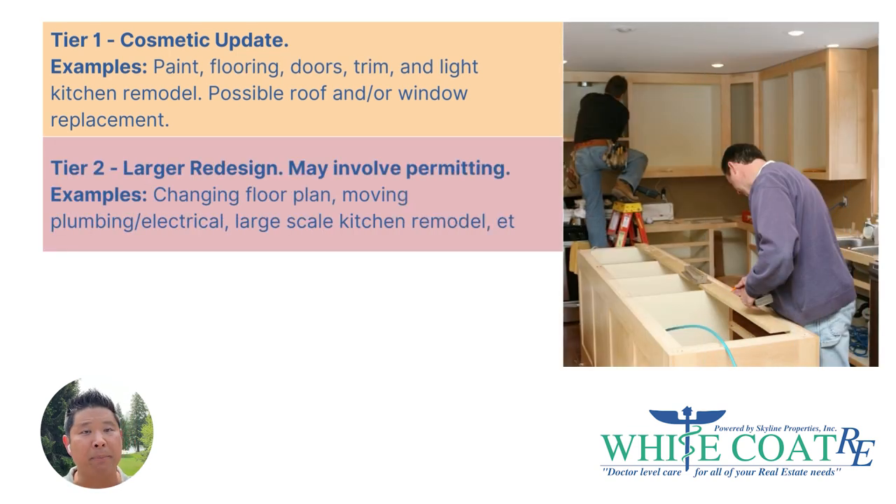Tier 1 could even involve some windows or roofs, because usually those are a single contractor that you hire and it's relatively simple to manage. Tier 2 is a step up and it usually involves permitting because you're doing something like redesigning the floor plan, maybe moving plumbing or electrical to do a full-scale kitchen remodel. These projects really require the investor to think about how the property should be redesigned so it's a good fit for the prospective tenant or buyer.